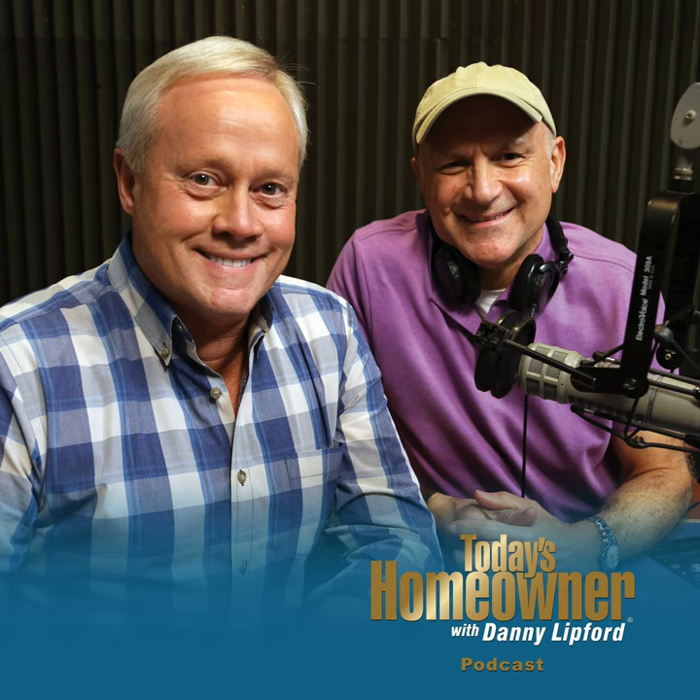Today's Homeowner Podcast is brought to you by The Home Depot — how doers get more done. From installing a smart garage door opener to installing a bathroom faucet to removing a tree, The Home Depot believes you can do anything, especially the things they have how-to guides for. Visit homedepot.com for thousands of tips, workshops, and ideas for projects big and small. The Home Depot app — how doers get more done.